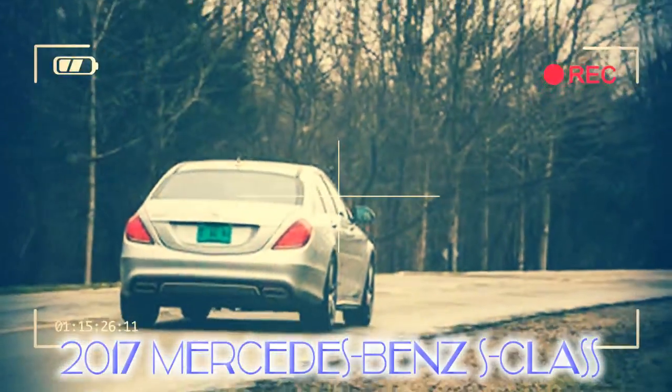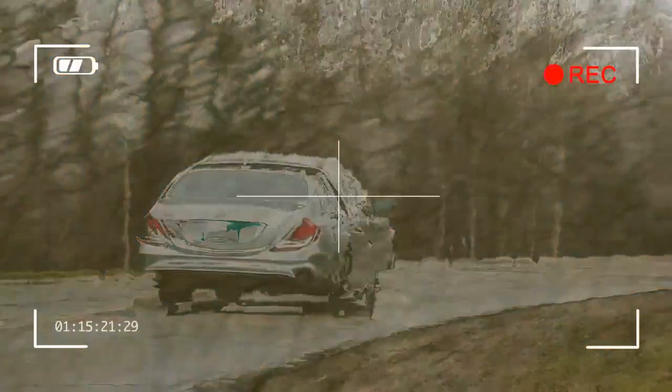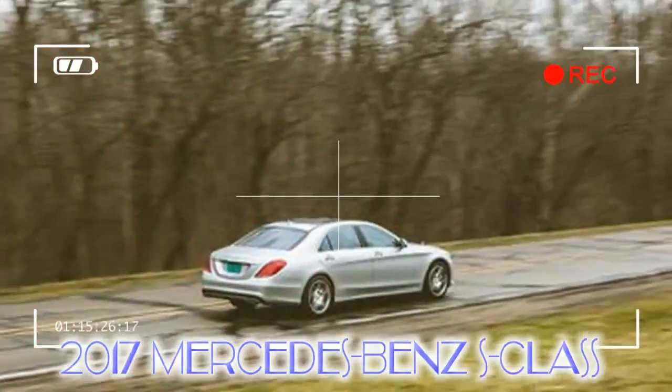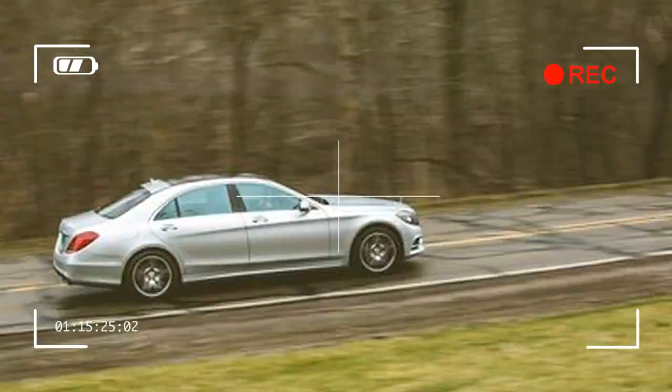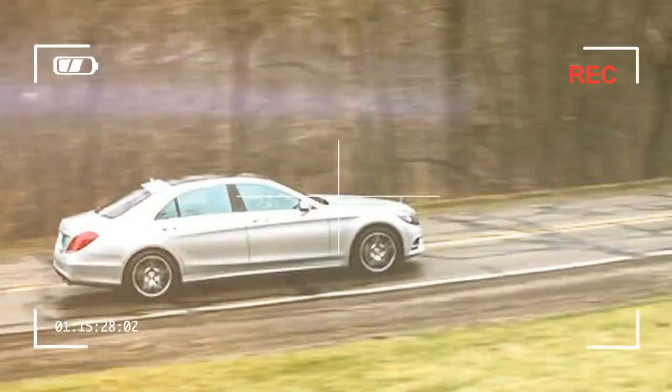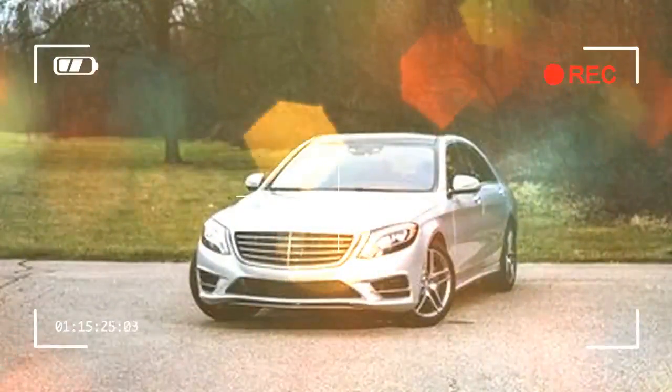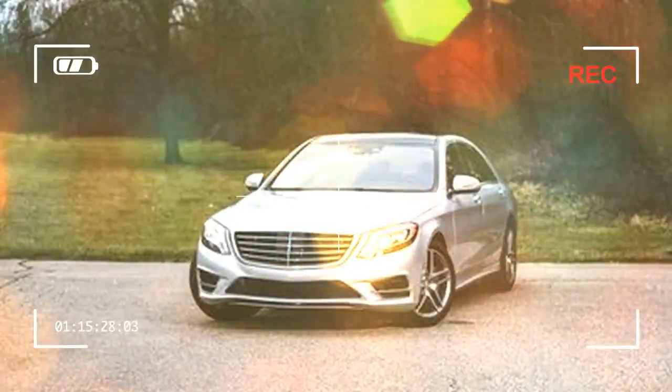What's new for 2017? A nine-speed automatic transmission replaces the seven-speed unit in the eight-cylinder S550. Buyers can now opt for Mercedes-Benz's clever Magic Sky Control variable-opacity sunroof. In terms of trims and options, we choose all the decadence and grace of the 12-cylinder S600.